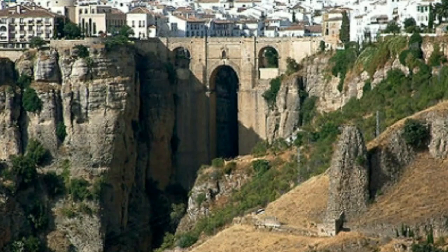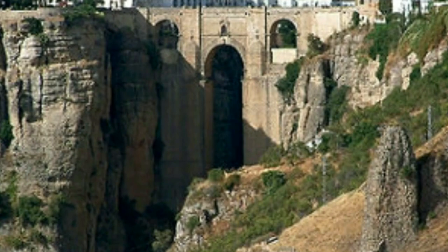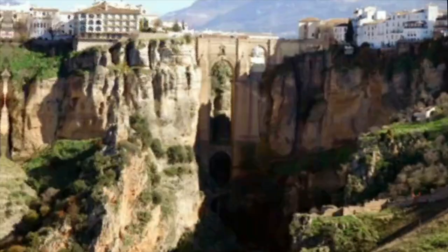Ronda is a city located on a cliff called El Tajo that separates the new city from the old town. Ronda is in a mountain range called La Serrania de Ronda, which is perfect to enjoy hiking, canyoning, and climbing.